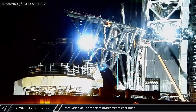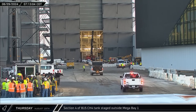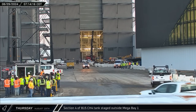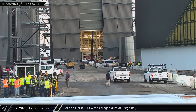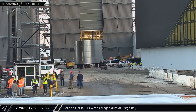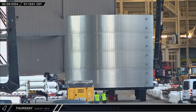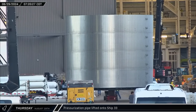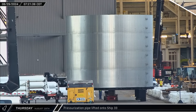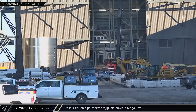Around that same time, down at the launch site, another curved reinforcement was lifted to the chopsticks for installation. Later that morning, the fourth and final section of Booster 15's methane tank emerged from the Star Factory building and was parked outside of Mega Bay 2. Since this Super Heavy already has a fully stacked LOX tank, once the section is welded to the rest of the methane tank, mating the two tanks will be the last stacking operation remaining. Over in Mega Bay 2, the first of the pressurization piping assemblies was lifted vertical for installation onto Ship 33.